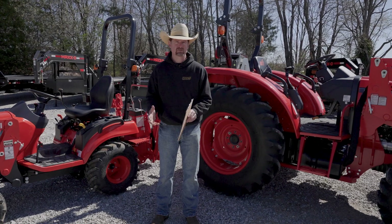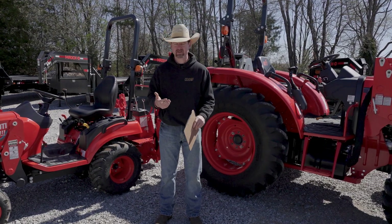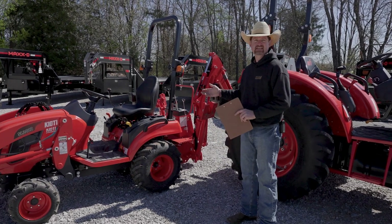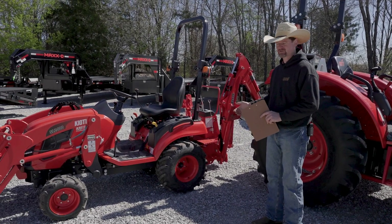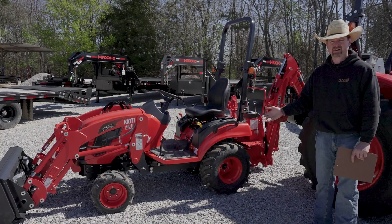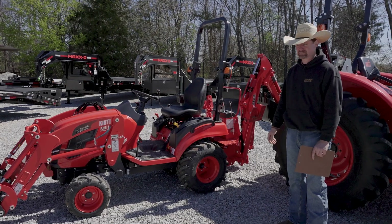If you have smaller jobs — maybe you're just looking for a tractor to help with lawn care and yard work — a smaller tractor like this CS Series sitting beside me would work well. This is a 25-horsepower tractor. It has a little backhoe, you can put a mid-mount mower underneath it, and it has a loader on the front. It would be very handy for yard work and help around the house.